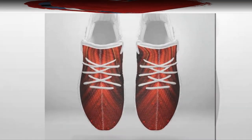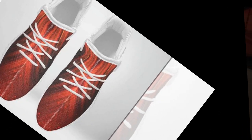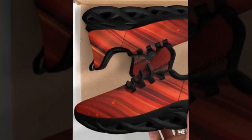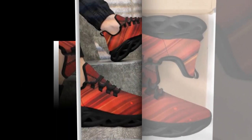Another key feature is the moisture-wicking mesh upper. This breathable mesh ensures that your feet stay cool and comfortable, even on the hottest days. No more worrying about sweaty feet during those long work hours. The breathable upper mesh keeps your feet cool and snug, making sure you're comfortable no matter the temperature.